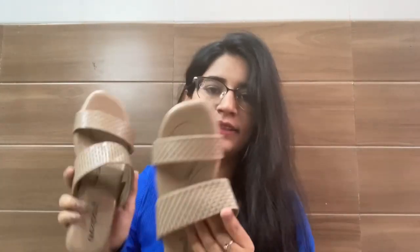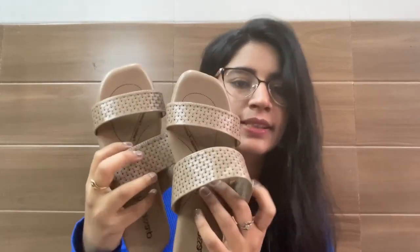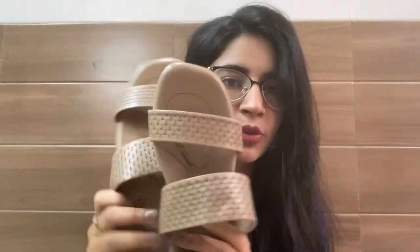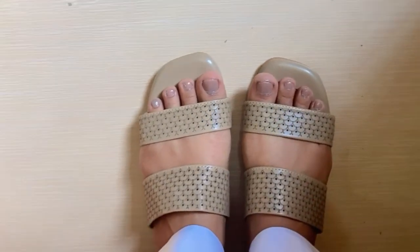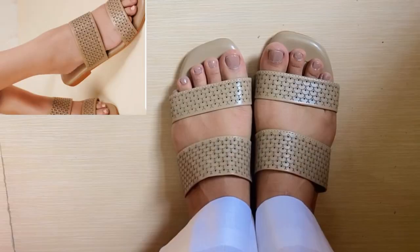The next footwear is from the brand Dressberry — a textured open toe slip-on flat in a nude colour. This is what it looks like. It has a cushion insole and the quality is pretty good; it's comfortable. I got this for 391 rupees and I'm in size 36. Overall it's a good flat for daily use and good for college wear.